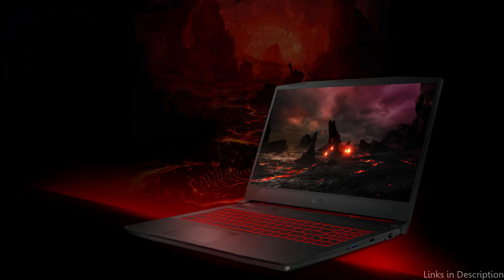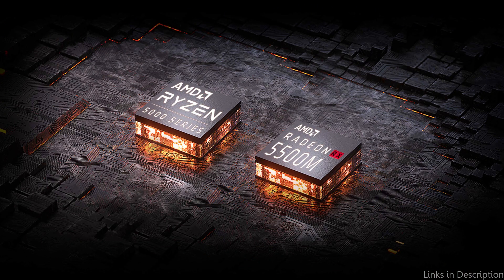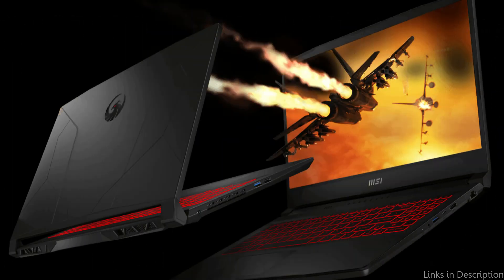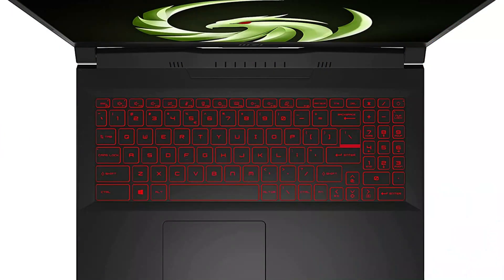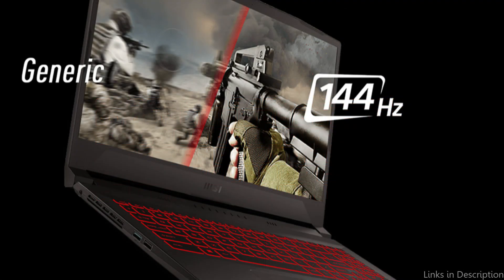The MSI Bravo 15's Cooler Boost 5 technology keeps the laptop cool even during extended gaming sessions, which is one of its unique features. The laptop is ideal for gaming on the go because of its sleek, modern looks and minimal bezels. All things considered, the MSI Bravo 15 is an excellent option for budget gamers who need an efficient laptop that can withstand lengthy gaming sessions.